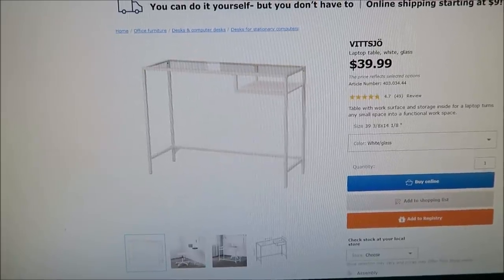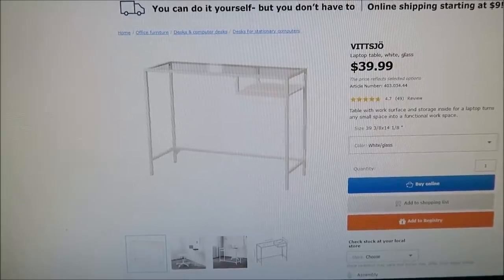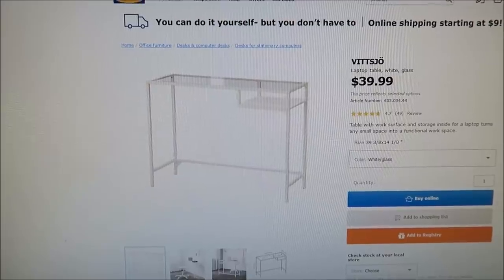And then she bought this laptop table. It's a white glass laptop table and it is $39.99. Those will not be under the tree. She plans to spray paint that cart right away, and we won't assemble the other things until they are needed.